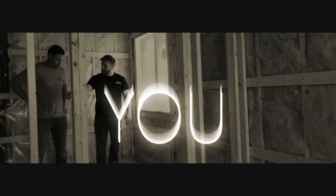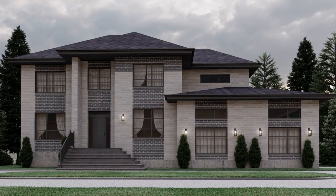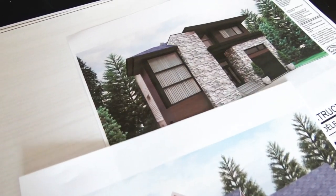Hi everyone. This video is the first in a series explaining the processes of building a home with us. The first step in the process, before even signing a contract, is to choose your plan. It's important that you're able to choose and select the plan that you want — that's really the basis of where we start from.